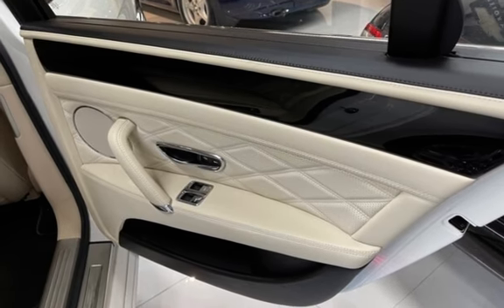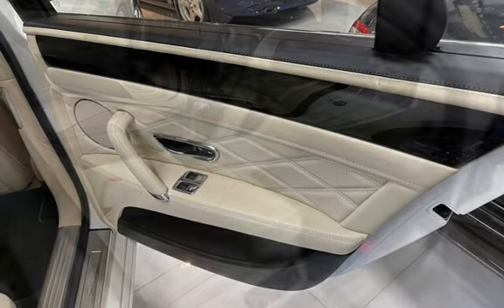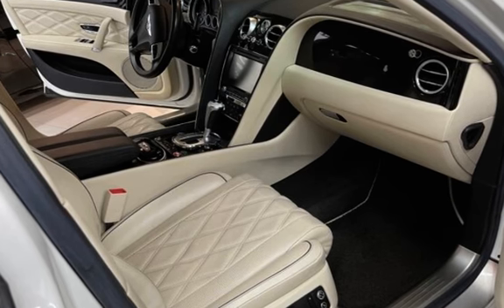Further features include body-side reinforcements, child seat anchors, parking sensors, power door locks, stability control, traction control, navigation system, wireless data link, spare tire kit, power windows, and window defogger.